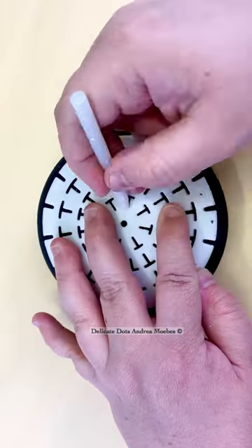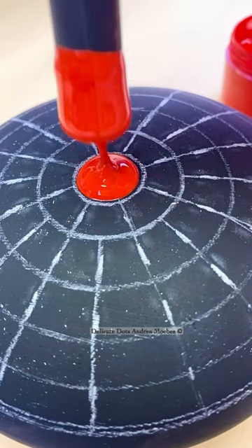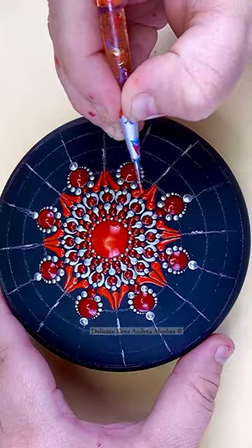I am more of a create-as-I-go kind of person when it comes to my art. So on this larger stone, since I don't really have a plan, I do put guidelines on it. It just kind of helps me out — it becomes like a little safety net.